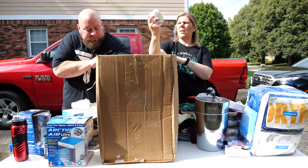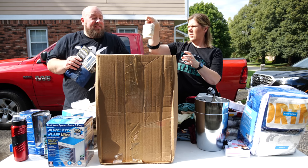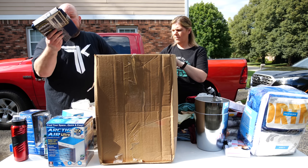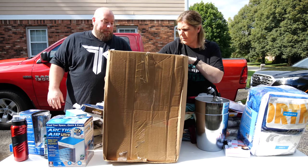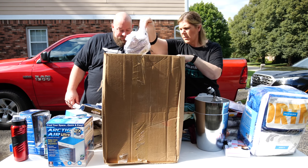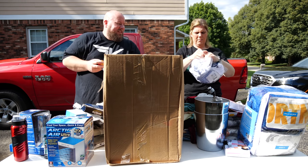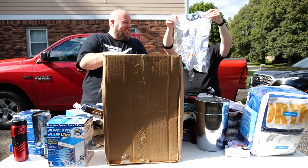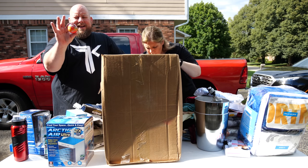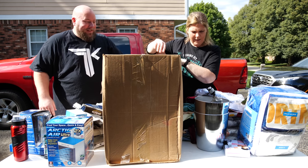Only a couple things left — a toothbrush holder dish, kind of cute. Another Eclipse blackout curtain that's been customer-returned, all taped back together. Some empty packaging. A little children's 'Wee Tots' outfit. And finally, a Lion King Mashems ball — and that's it, the box is empty!